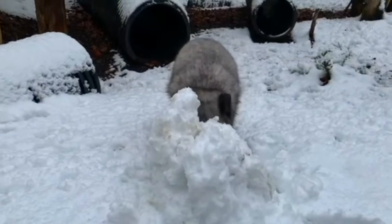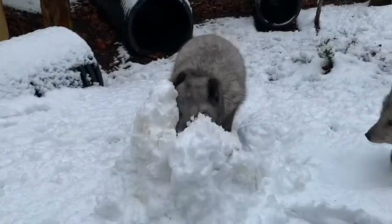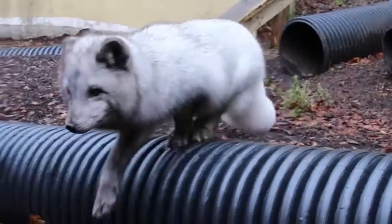Out in the wild, they'd be used to a lot more snow than they get here in Dudley. In fact, these guys are adapted to a life where they can survive up to minus 30 degrees in temperature, and that is because of that lovely big thick coat of theirs.